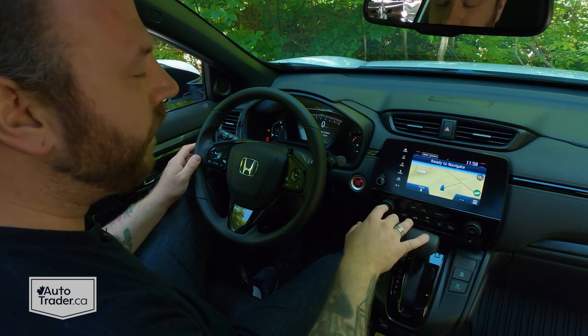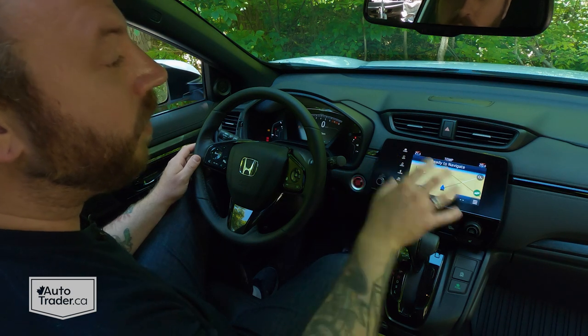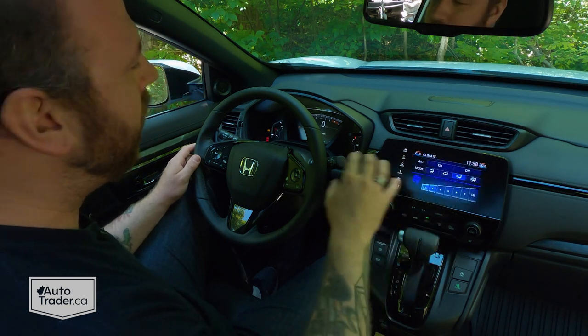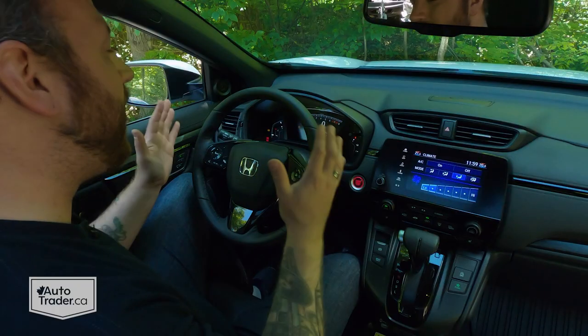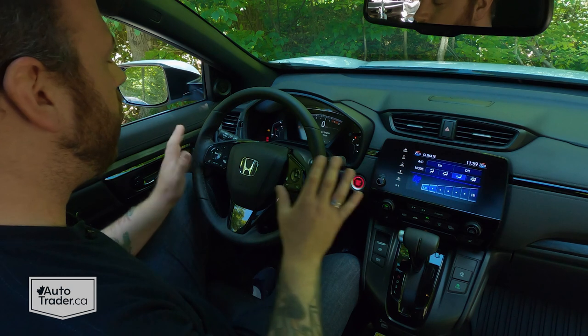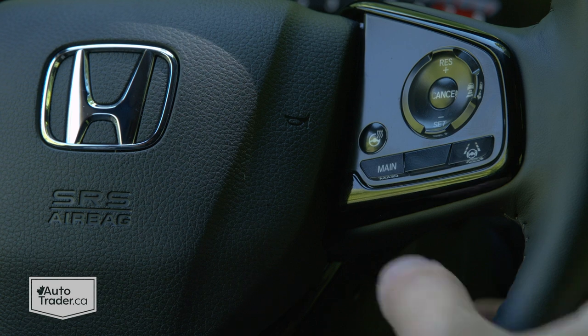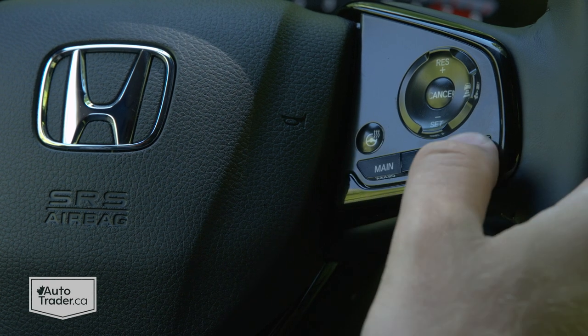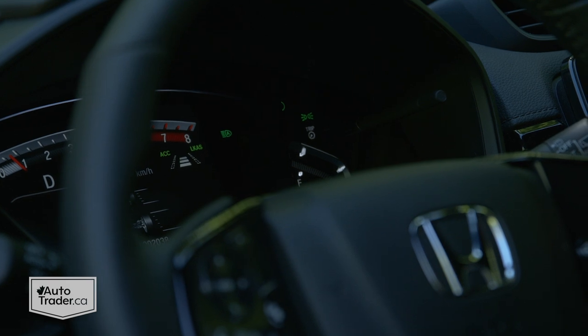The climate control does have physical controls, and you can see the temperature up in the top corner, but if you want a full view of what's happening, you have to pull it up on the screen. Back to what I do like — take a look at the steering wheel. All the controls make a lot of sense, except for this button here marked 'main.' That's how you turn on the standard adaptive cruise control. That doesn't make much sense to me, but once you figure it out, it is very straightforward.